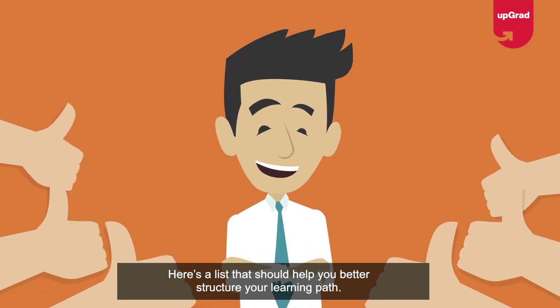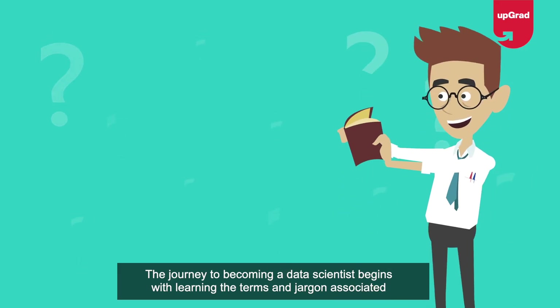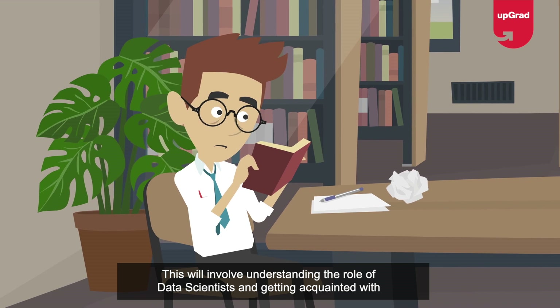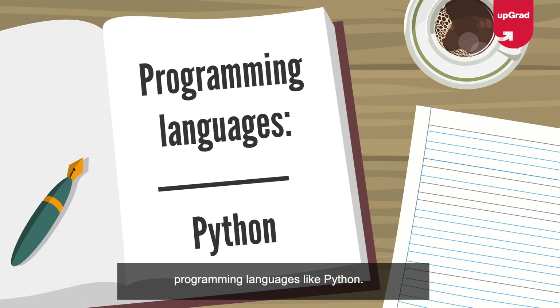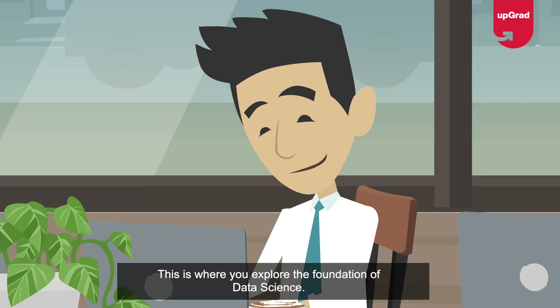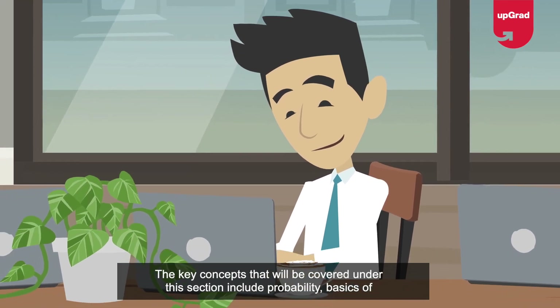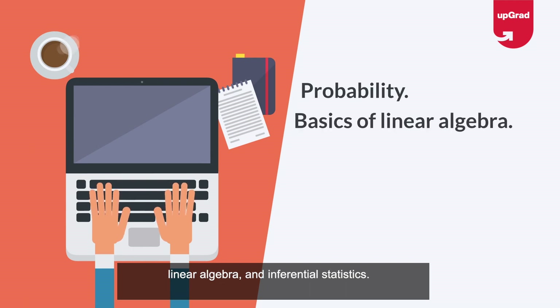Beginning of data science and Python: the journey to become a data scientist begins with learning the terms and jargon associated with data science. This involves understanding the role of data scientists and getting acquainted with programming languages like Python, mathematics, and statistics. Key concepts covered include probability, basics of linear algebra, inferential statistics, and how to perform EDA or exploratory data analysis.